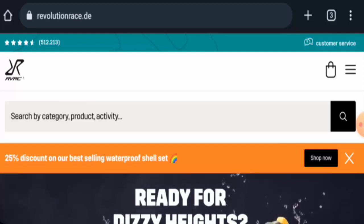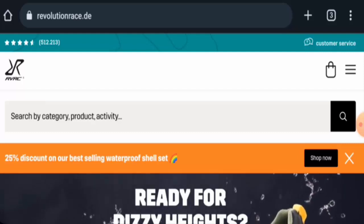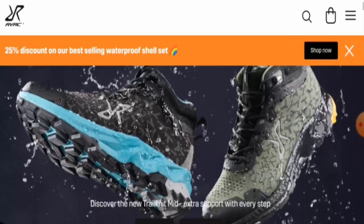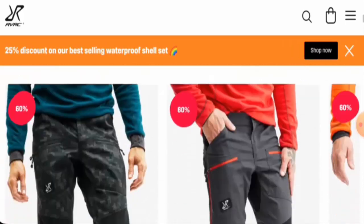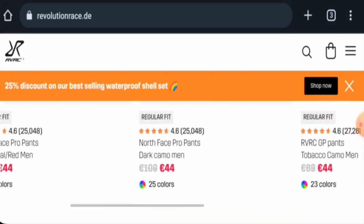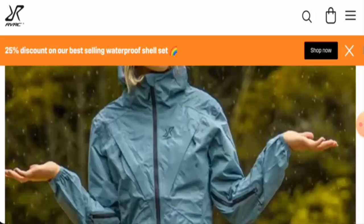People from Germany are very interested to know about this site, so we will provide you with complete information about this website. This is an online shop which offers clothes, shoes, bags, accessories, and many more. If you want to check the products out, visit their official site. Some products are also on discount and on sale.